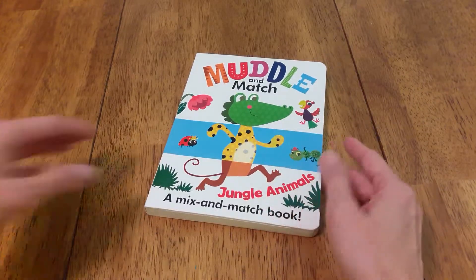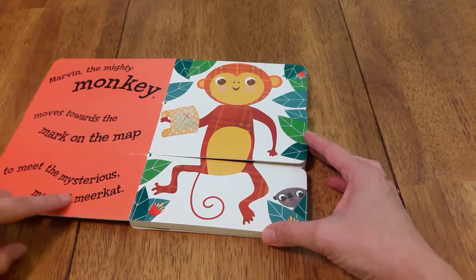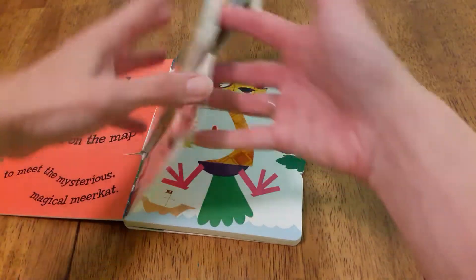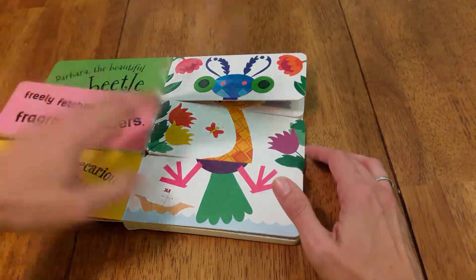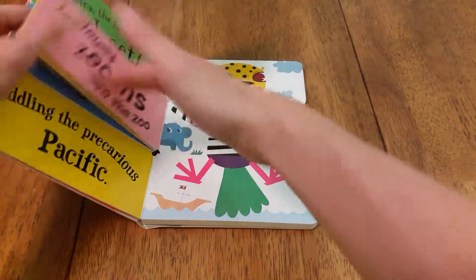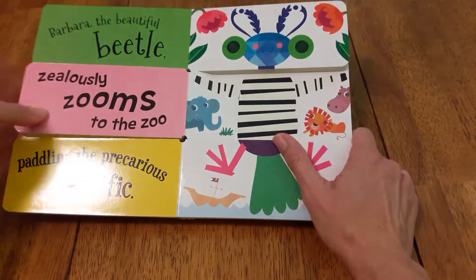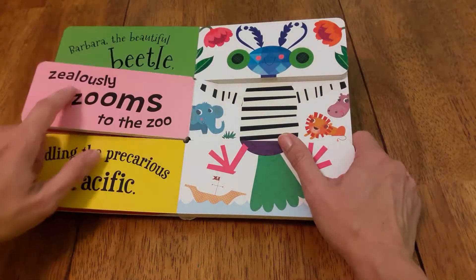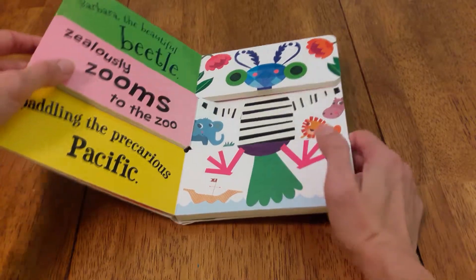Another Usborne book is Muddle and Match — this one's the Jungle Animals. It's fun stories and I love the words they use, like 'paddling the precarious Pacific.' Even my elementary-age kids sit there and make different designs. My 10-year-old loves to read the stories and it really works on her vocabulary. I highly recommend this for families with kids in all age groups.